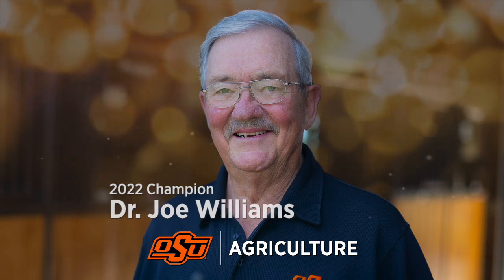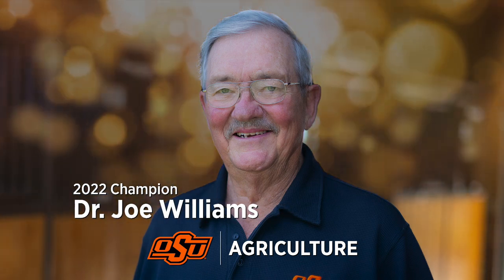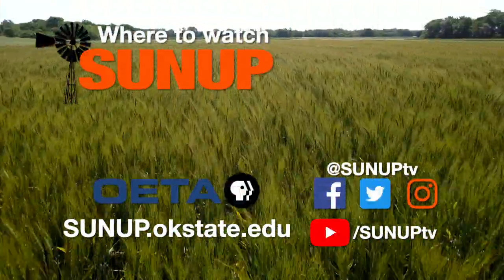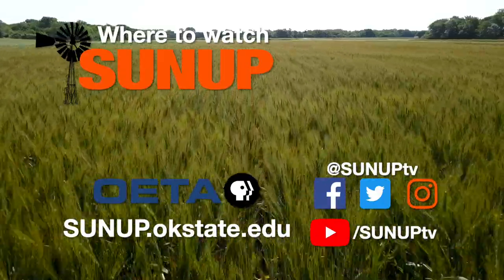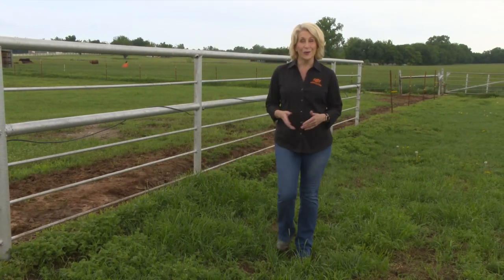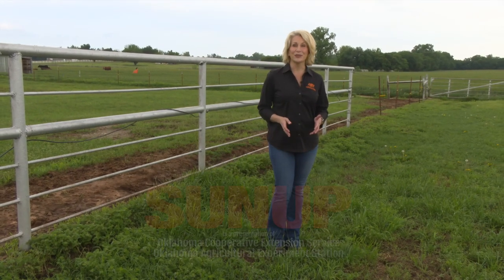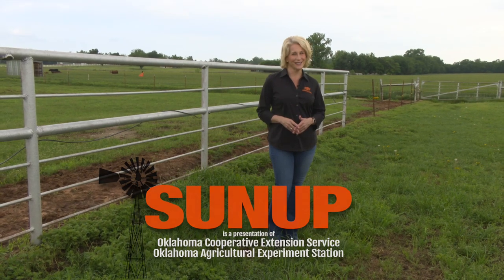Celebrating Dr. Joe Williams, 2022 Champion for OSU Agriculture. That'll do it for our show this week. Remember, you can see us anytime on our website and also follow us on YouTube and social media. I'm Lyndall Stout. Have a great week, everyone. And remember, Oklahoma agriculture starts at SUNUP.